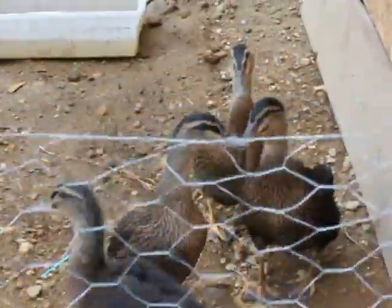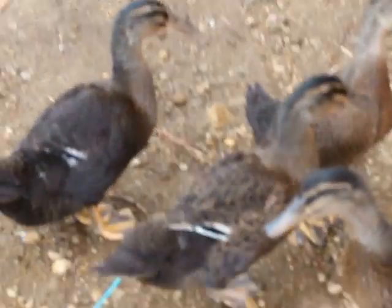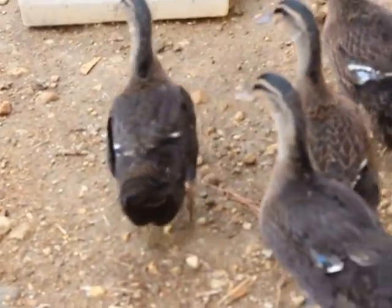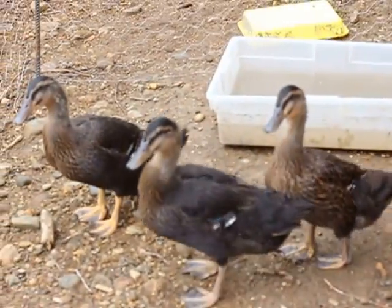Let's go show Grandad the duckies. Hi Grandad! He's probably a bit blurry. They're getting pretty blue on their feathers — they had no blue when we first got them.